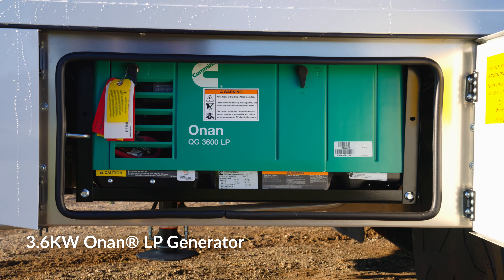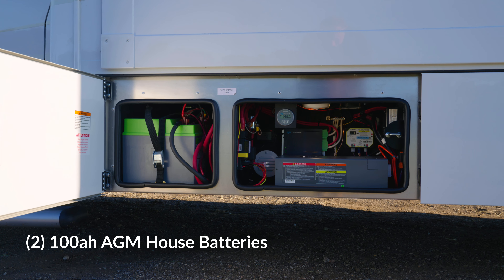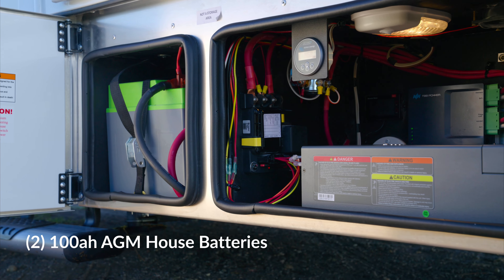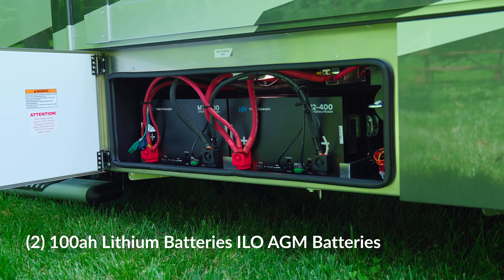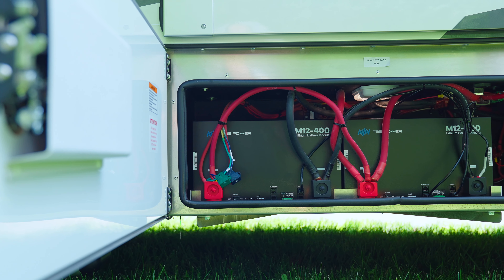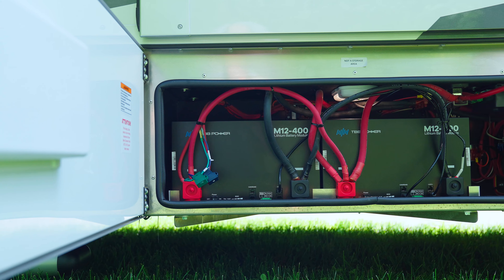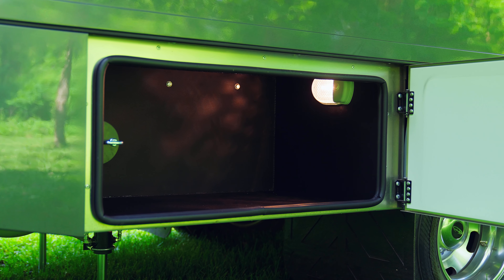Featuring a 3.6 propane generator and two standard house AGM batteries, enjoy uninterrupted power. Or upgrade to the optional lithium battery for enhanced performance with 200 amp-hour lithium batteries. You can also choose the enhanced lithium upgrade, removing the generator for added storage capacity and efficiency.